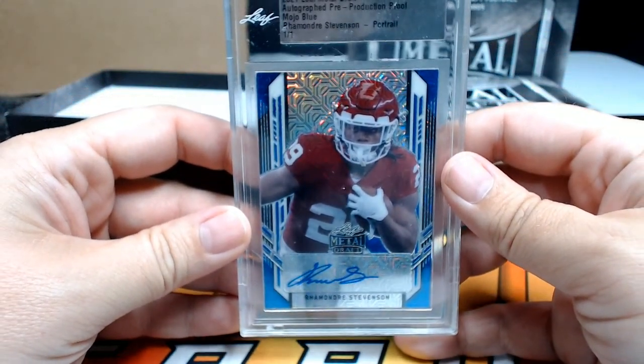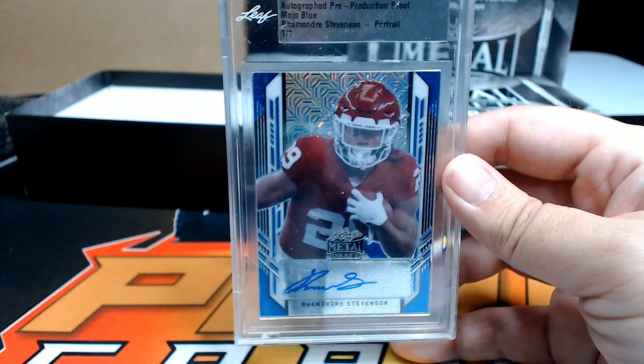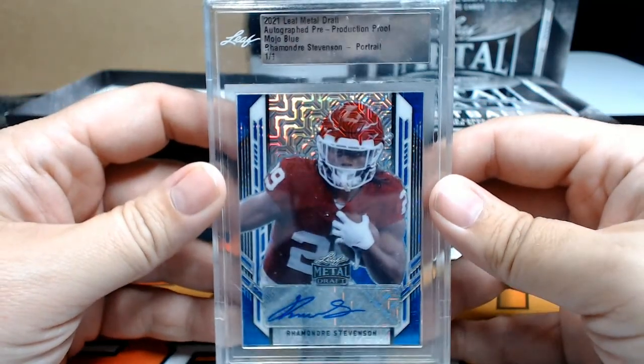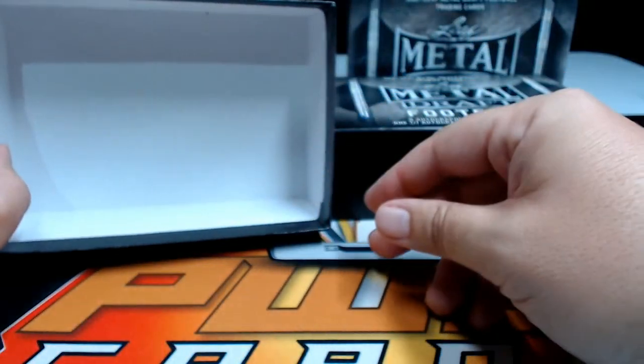Our slab card is a Rhamondre Stevenson mojo blue one of one, going out to the Patriots, New England — Jeff, there you go, that's coming your way. That's the slab card, and that does it for box number two.